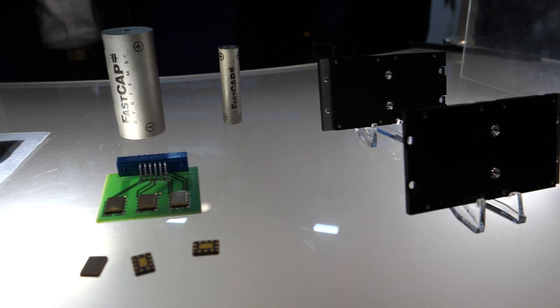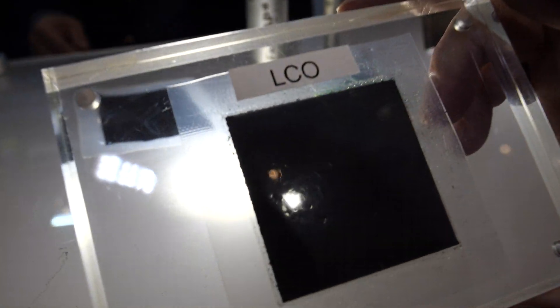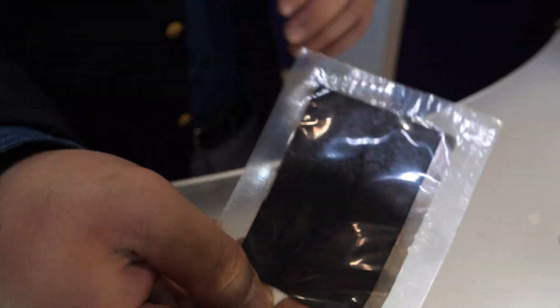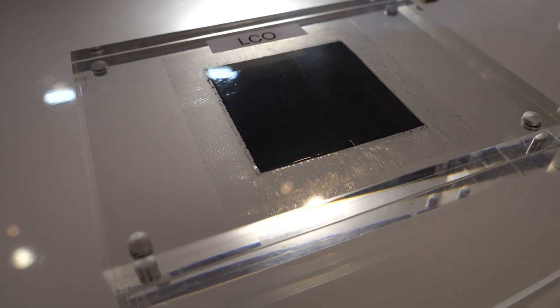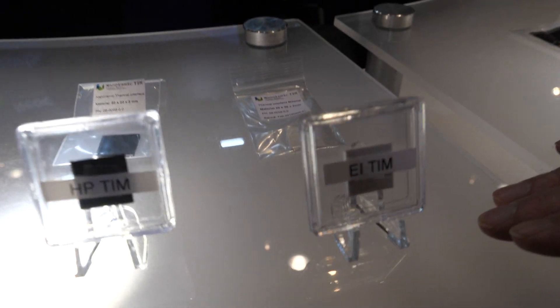One is our new electrode technology called Neocarbonics. This Neocarbonics electrode technology is applicable not only for our supercapacitors and ultracapacitors, but also for battery electrodes — both cathode and anode on the battery electrode side. The other new product we're introducing is a thermal interface material.